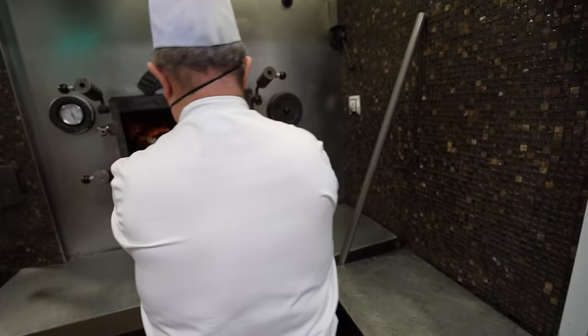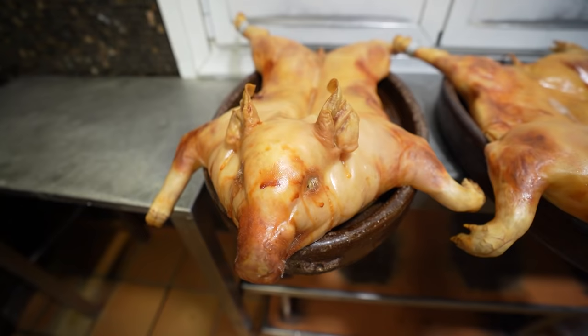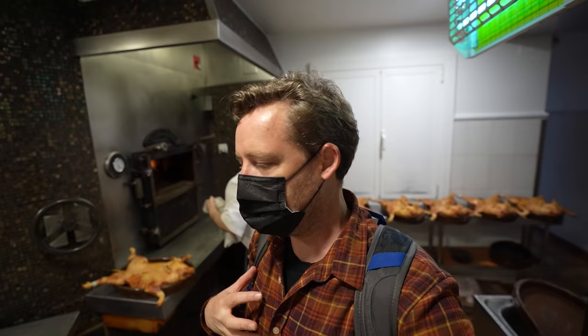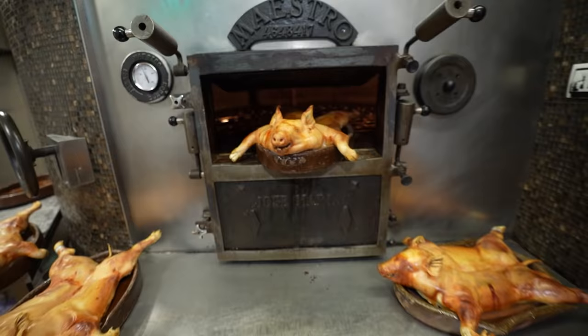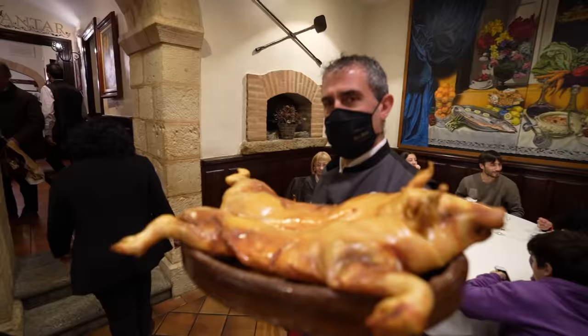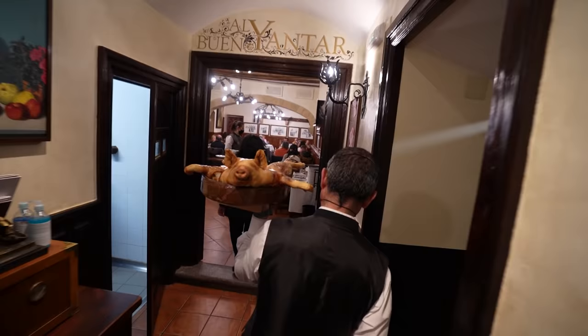Before the main course is served, I get a chance to peek into the kitchen and see how master roaster Felix prepares dozens of suckling pigs every day. Felix, who's worked here for years, is taking the pigs out of the oven after three hours. What I love about this cooking process is it's so Castilian — these pigs have only salt and nothing else. It's all about the quality of the ingredients and the pigs. Here at Jose Maria, they have their own farm to raise their own pigs and make sure they're amazing quality.